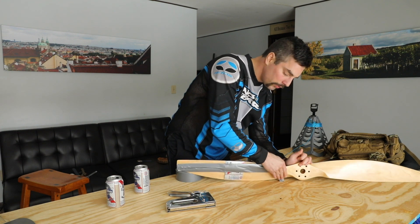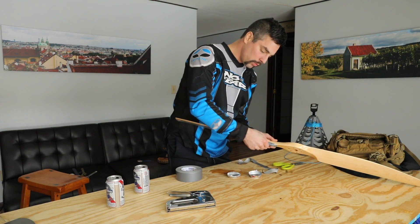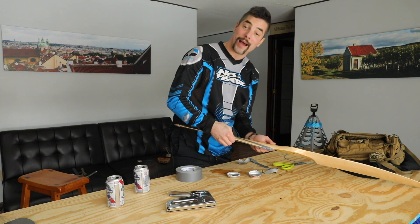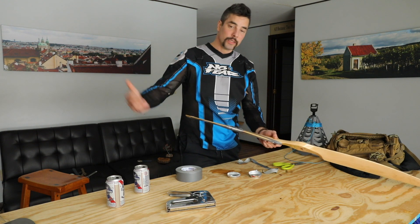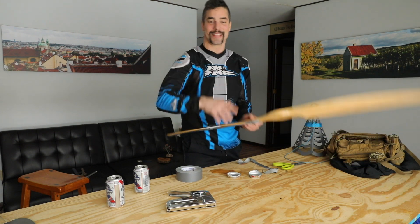Thanks guys for following along with today's video. Hopefully you learned something new — between some winter takeoff techniques, what not to do's, and even a little bit of prop repair. As always, thanks for watching and we will see you in the skies. Bye.